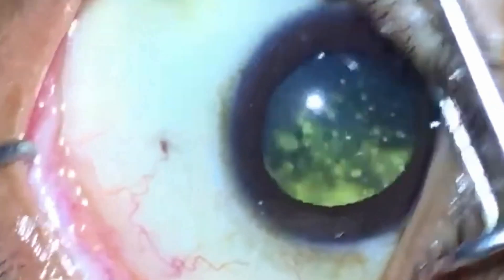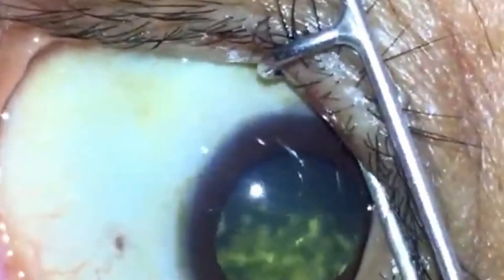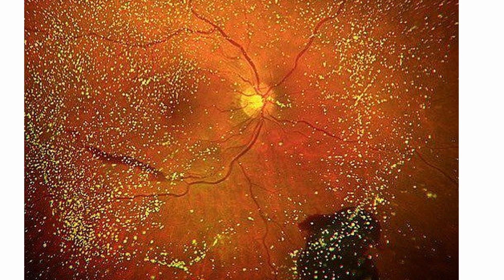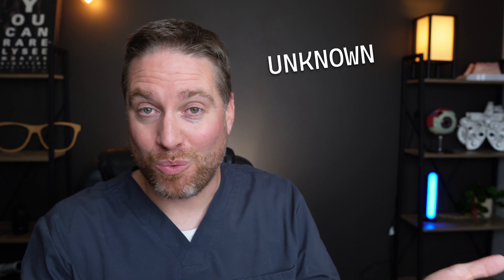Unlike asteroid hyalosis, with synchesis scintillans those particles are actually free-floating within the vitreous — they're not attached to the gel framework of the eye. This almost has a presentation like someone shaking up a snow globe. If someone moves their eye, the particles kind of float around, and then generally with gravity will slowly settle to the bottom or closer to the bottom of the eye. It can be associated with more severe eye conditions like severe diabetic retinopathy or chronic inflammation like uveitis, so there are some additional things that an eye doctor needs to rule out. But just like asteroid hyalosis, the underlying cause is kind of unknown.